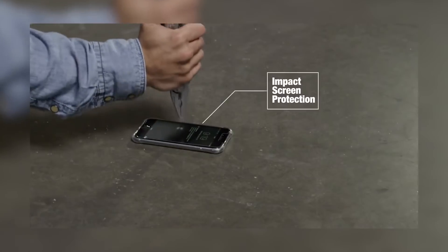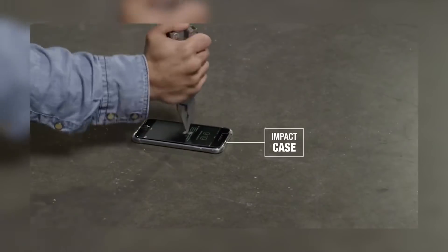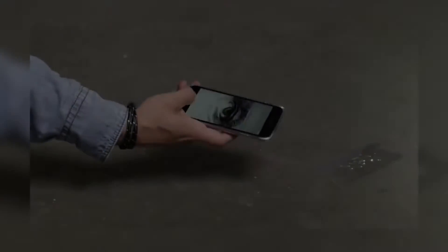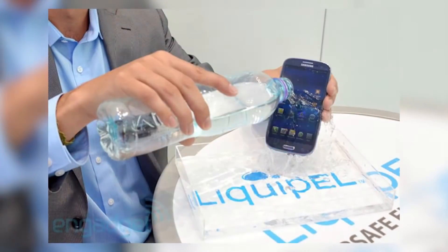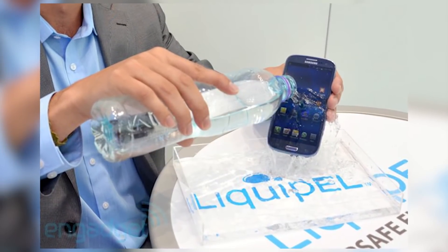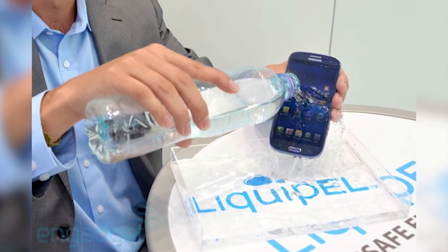Utilizing award-winning nano-coating technology, this glass screen protector is the thinnest screen protector on the market, and perhaps one of the few products that have anti-bacterial properties. Liquipel's Liquid Glass is a universal application designed to protect any glass screen.